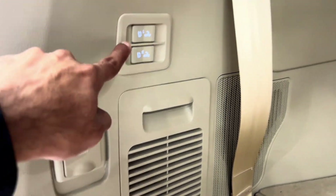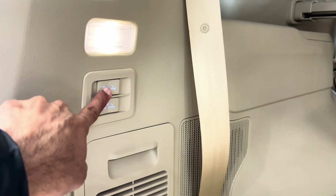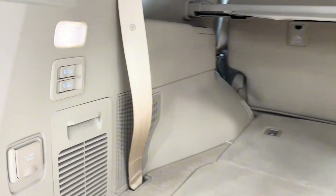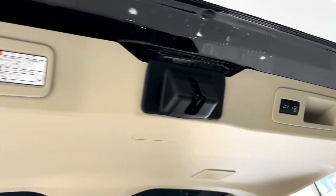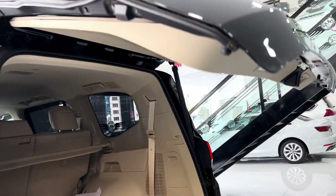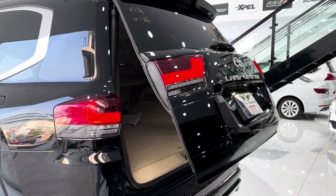Folding down the rear seats expands the cargo area further, allowing you to transport larger items with ease. The Land Cruiser's available power liftgate and hands-free liftgate feature make loading and unloading cargo a breeze, while the available roof rails provide additional storage options for bulky items like bikes or kayaks.